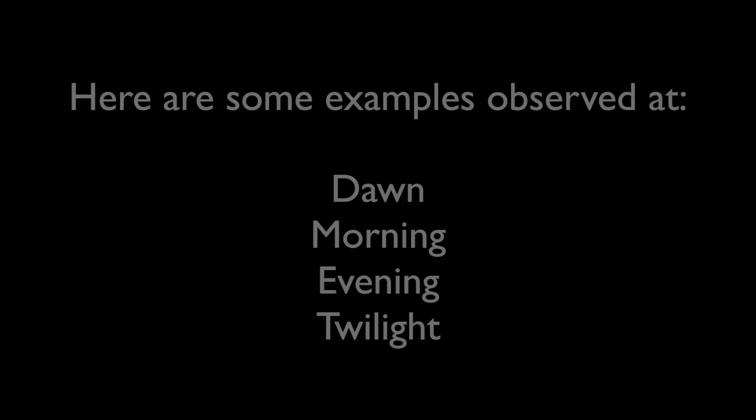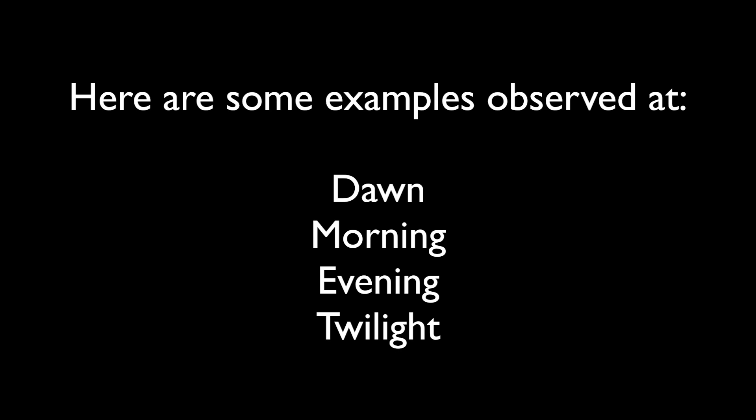I've seen it at almost all times, tides and weather conditions. Here are some examples observed at dawn, morning, evening and twilight.